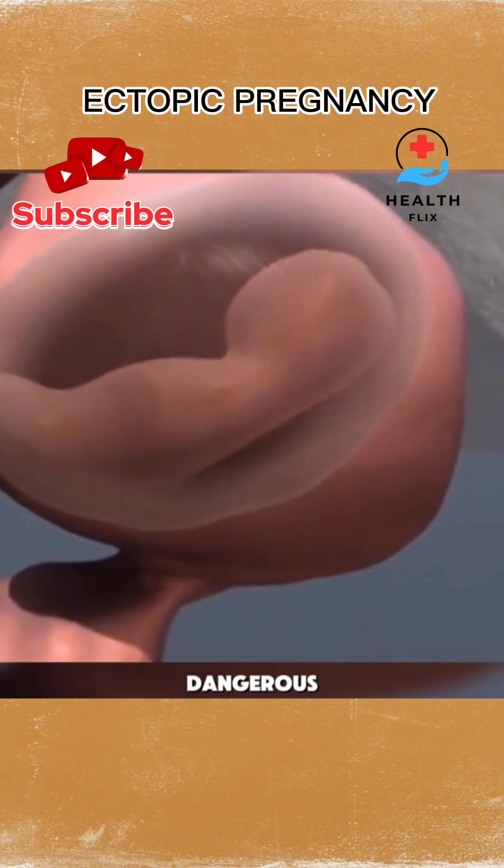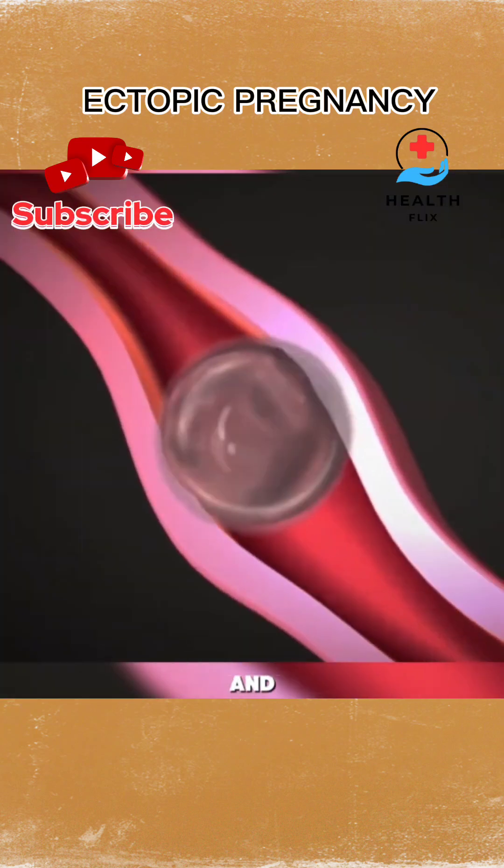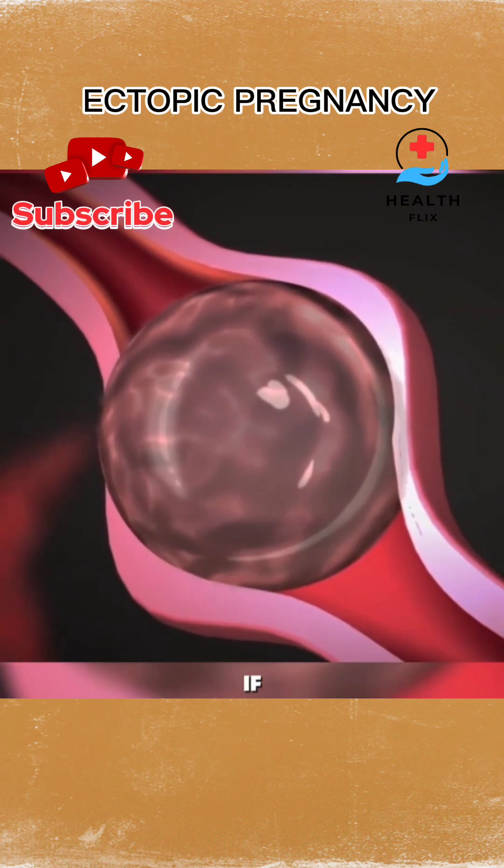Why is this dangerous? As the pregnancy develops, it can cause the tube to stretch and potentially rupture. This leads to life-threatening internal bleeding if not treated quickly.